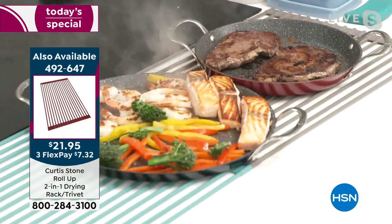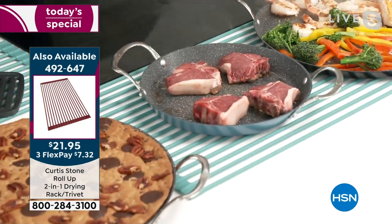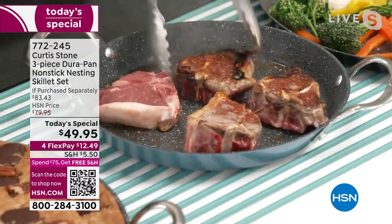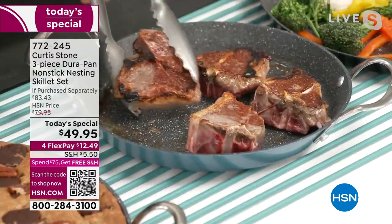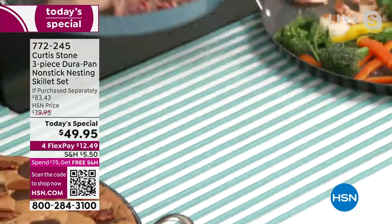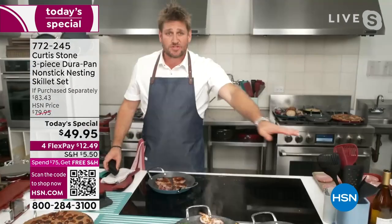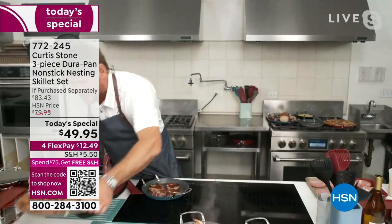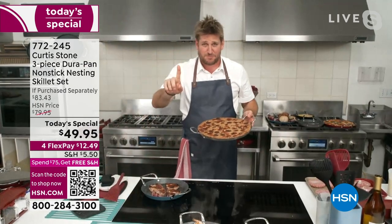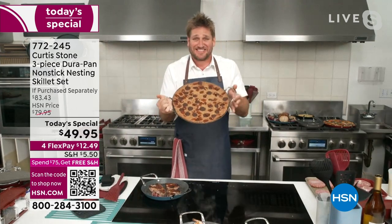Even when the food is sizzling, look at that gorgeous even color you're getting on all of those lamb chops. It doesn't matter if you're cooking pork, fish, lamb, or beef — you'll be sautéing absolutely everything. If you're just tuning in, you're not getting one pan for $49 — you're getting all three, including this 13 inch saute pan with purposely low walls so you can get under food really easily.